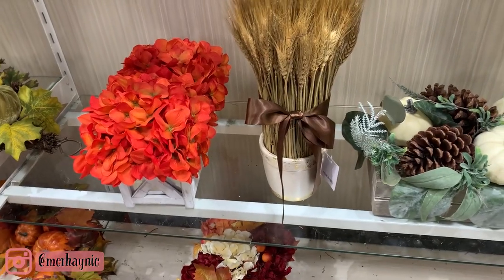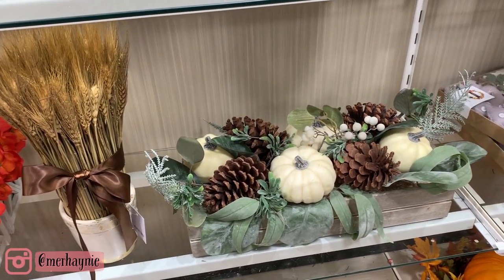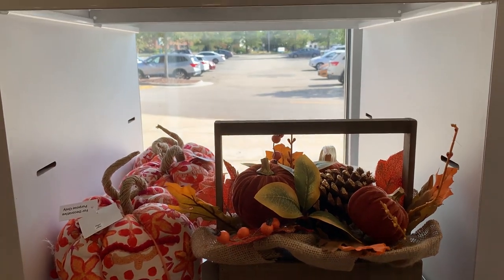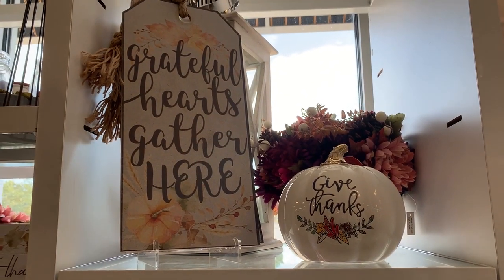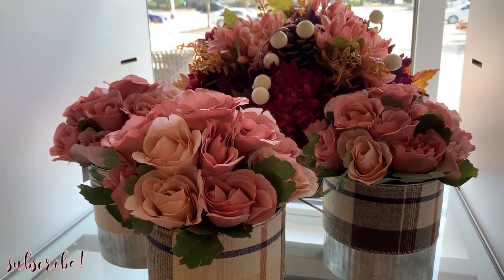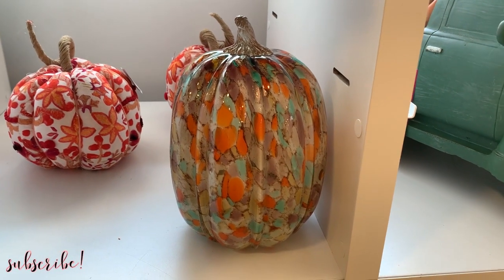I'm also really excited because later in the video I'm going to show you guys how I used a couple of the things I got from HomeGoods to decorate and rearrange some things in the house. We're also decorating the outside of the house — the front steps and that whole area — and there's going to be so much cleaning motivation you guys are not going to want to miss it.